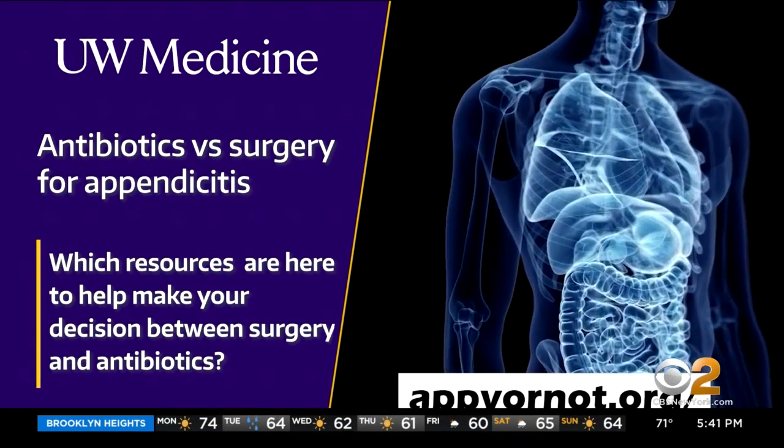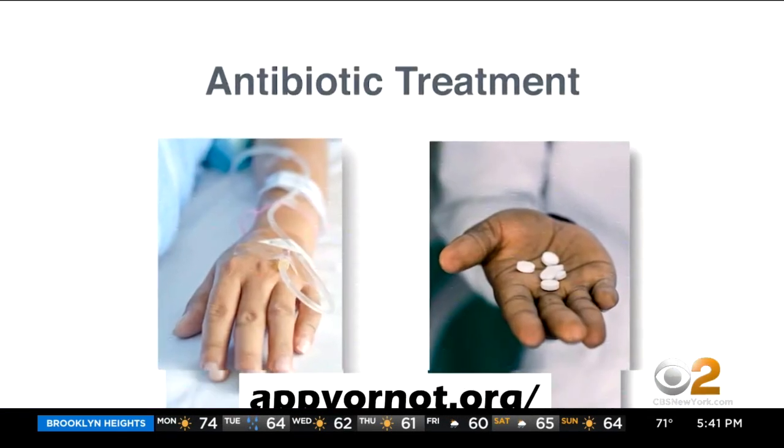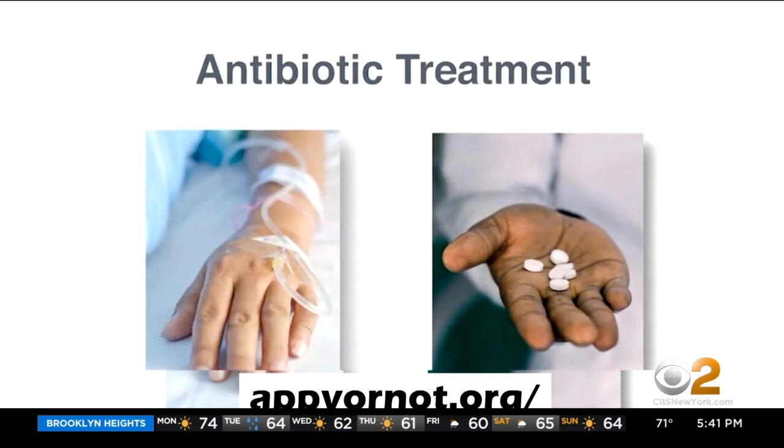Researchers have created an online tool to help patients and surgeons discuss the pros and cons of each approach based on the current data. We're hoping that helps empower people to have discussions with their surgeons about the treatment option that makes the most sense for them at that moment.